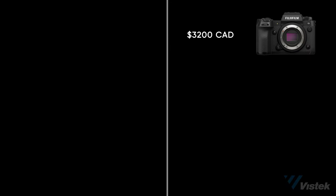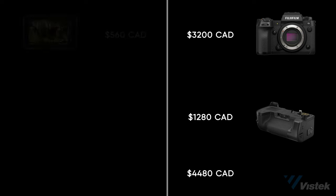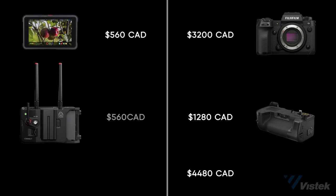The total costs for each product look like this. In Canada, the X-H2S retails for $3,200 and the grip is $1,280, giving you a total of $4,480 Canadian dollars. Atomos, on the other hand, is $560 for both products, giving you $1,120 Canadian — but you also need to add a camera.